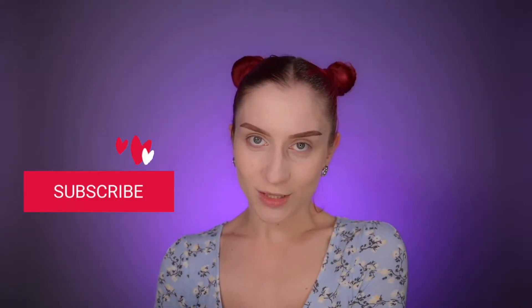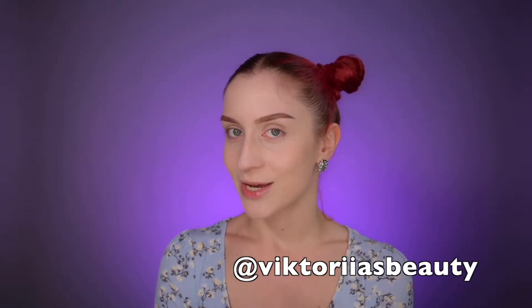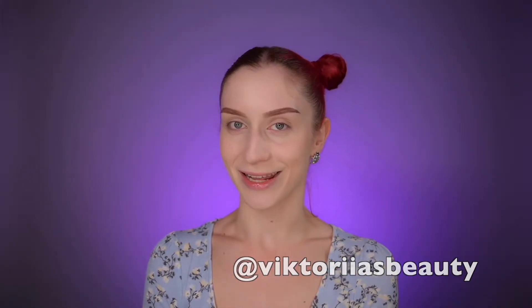Hello my beauty family, welcome back to my channel. For those who are new, hi, my name is Victoria and I'm here to share with you my passion about makeup and skincare. If you still haven't joined my family, please make sure to subscribe to my channel and hit the notification bell so you will be notified about my future videos. Also follow me on Instagram and I have a TikTok account with the same username.